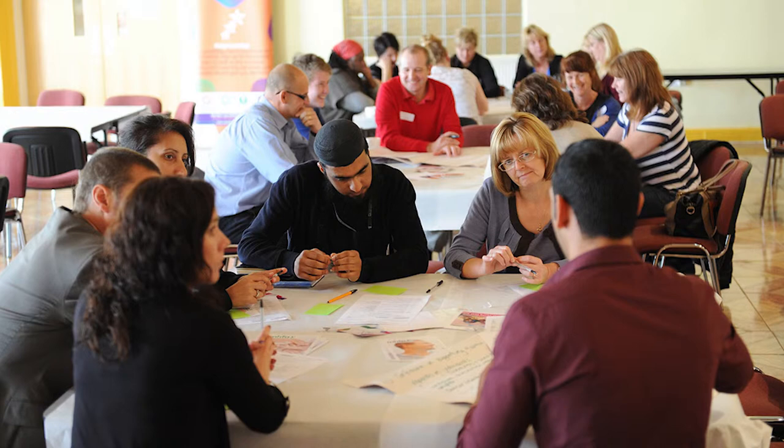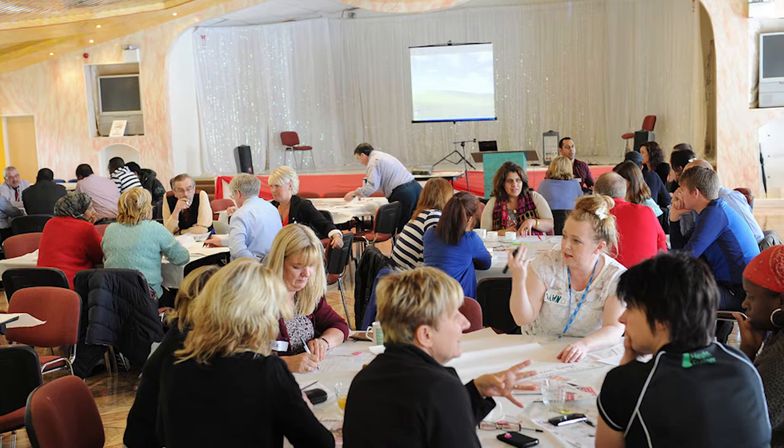Through the 50 Plus Partnership that we coordinate, we've been doing some work with our partner agencies, working with older people through workshops and focus groups to actually talk to them about what will make a difference — what needs to be put in place to reduce social isolation and loneliness. We've got some really valuable information and data from those conversations that will feed into future planning and service delivery, looking at what people are telling us, identifying the gaps, and working together as a partnership to try to fill those.